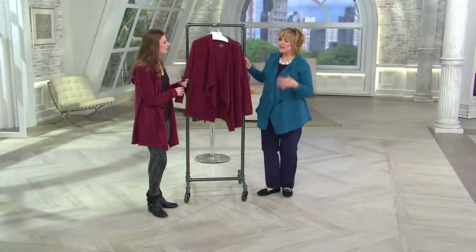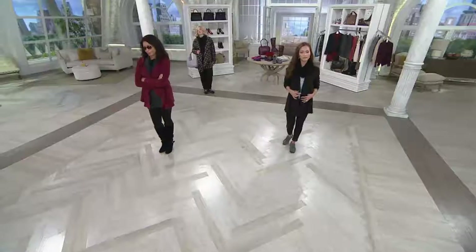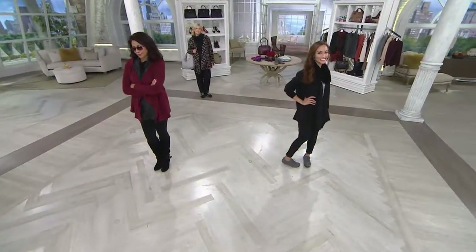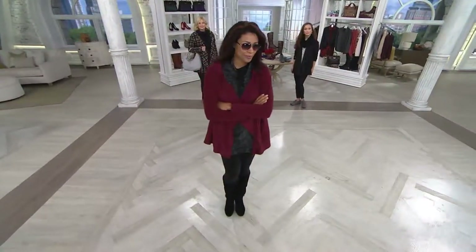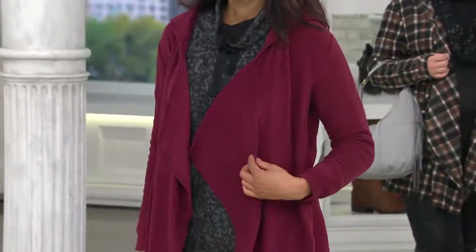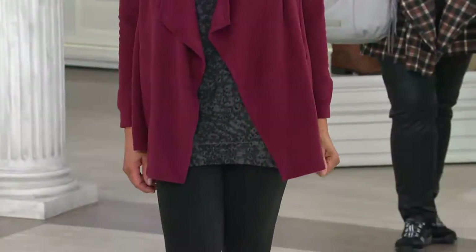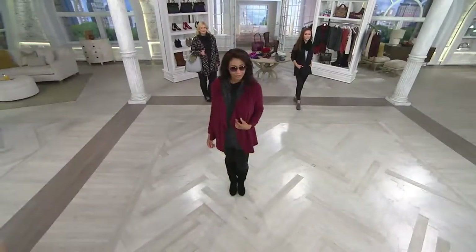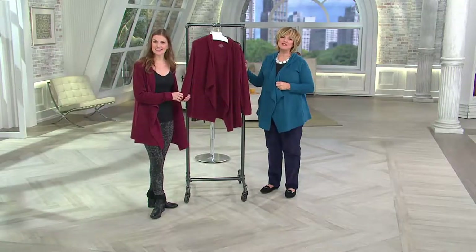Just throw it in the wash and tumble dry low. No fabric softener needed — it might coat it a little, so stay away from that. Karen, it'll wash easily. So glad you got one — enjoy it! Thank you, Karen, have a good day.